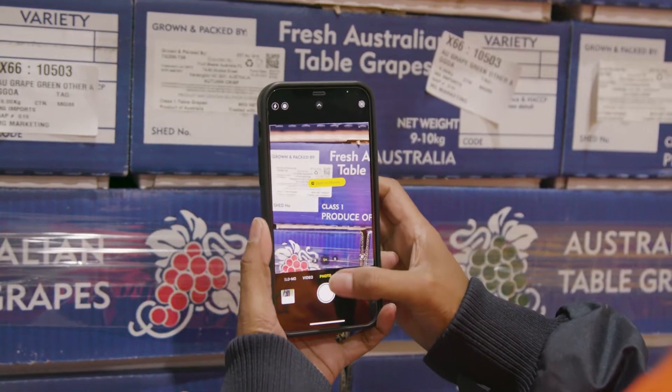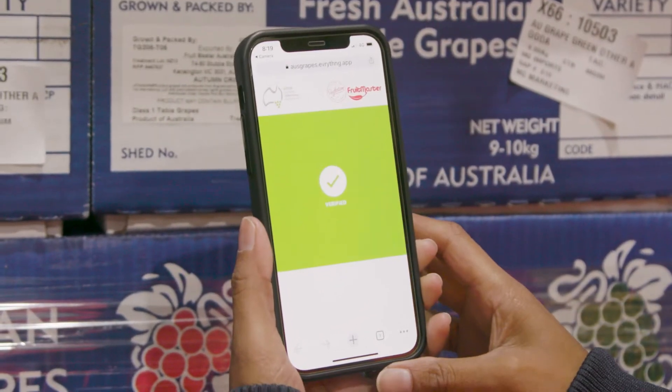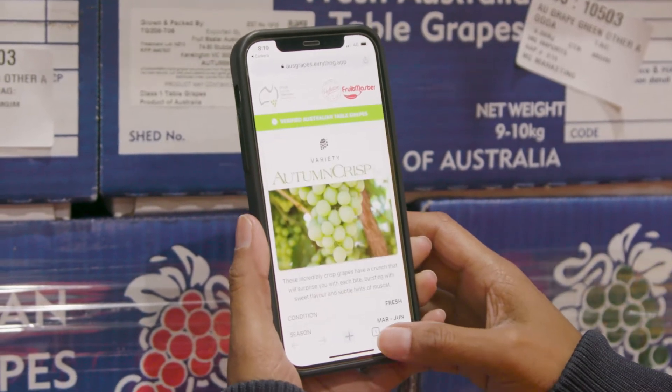GS1 standards enable organizations to use one common language to be able to track and trace products across their supply chains.